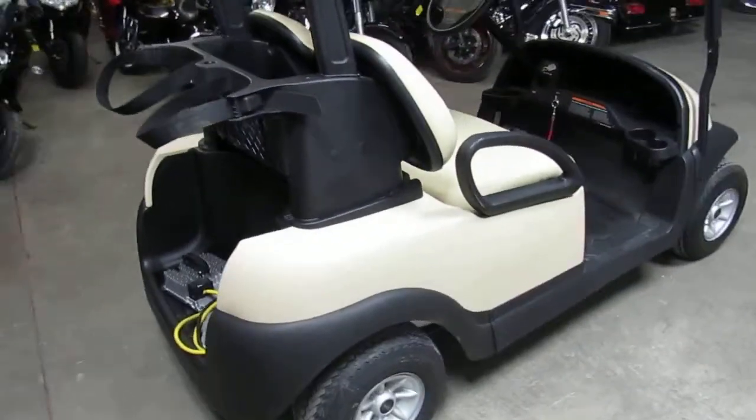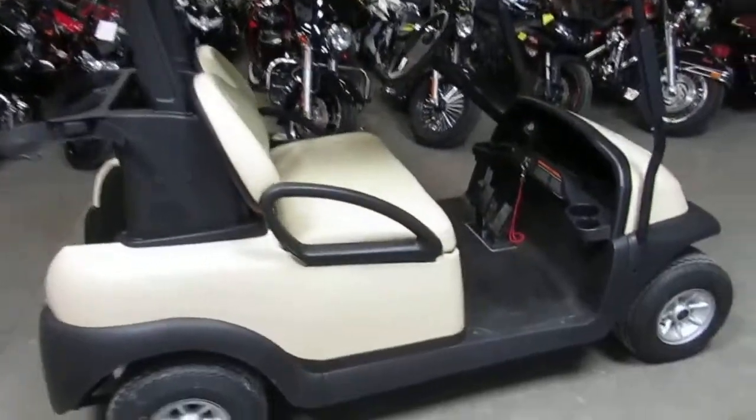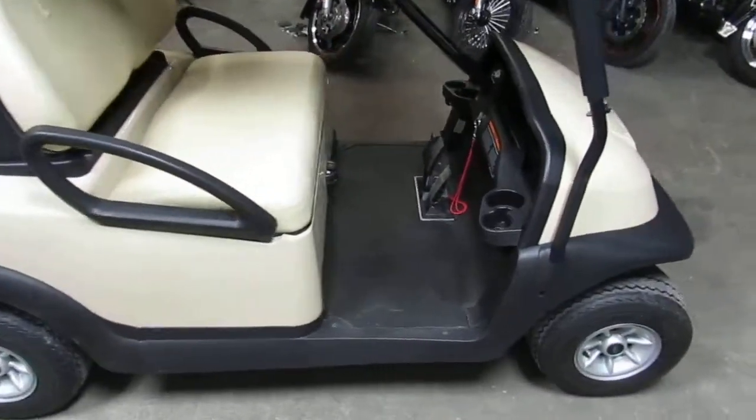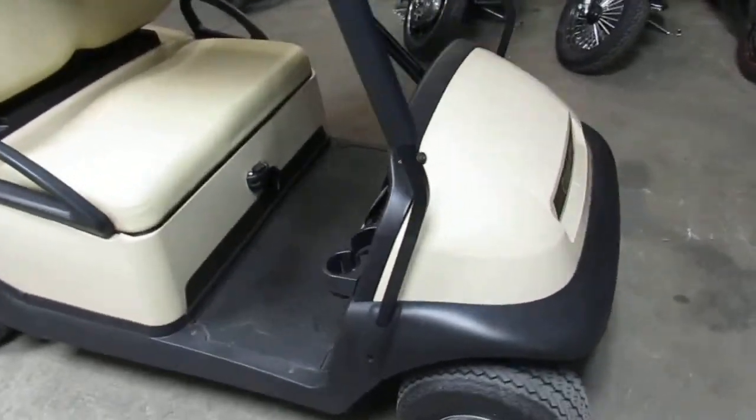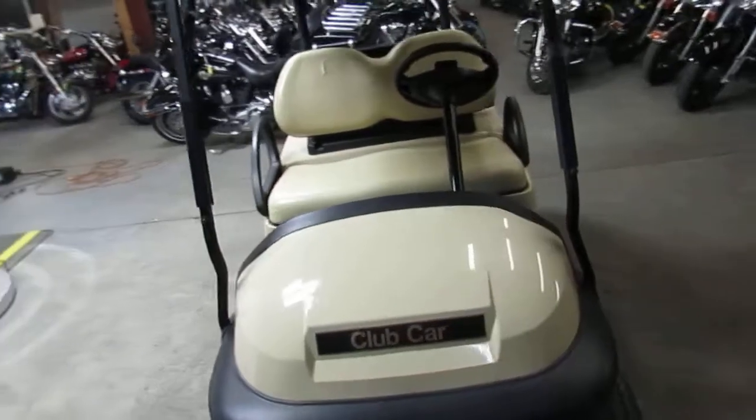This thing, as you guys can see in the video, is sharp — real good looking shape. There's no dings, no dents, no scratches. Clean and reliable, all electric — you guys can't go wrong. We got this thing priced right at $3,999. Visit our website at approvalpowersports.com.